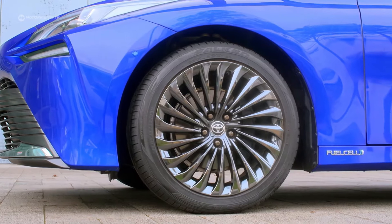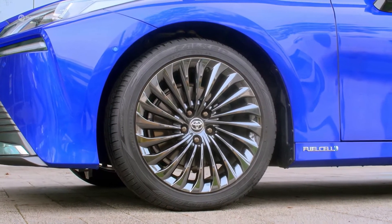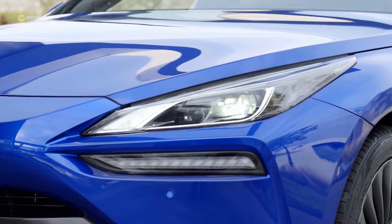At first glance, the design language is more reminiscent of a Lexus than a Toyota — and it's certainly priced like one too. But we'll come back to that later.